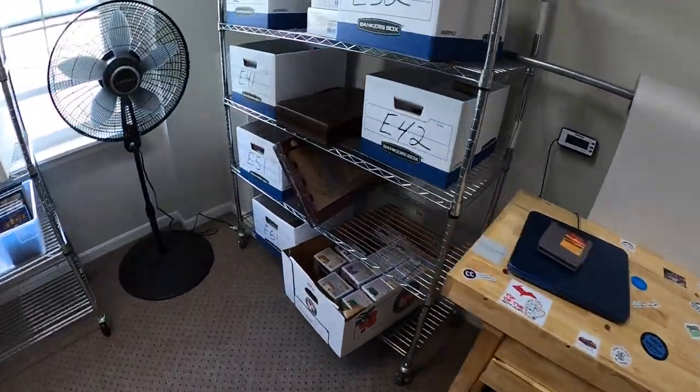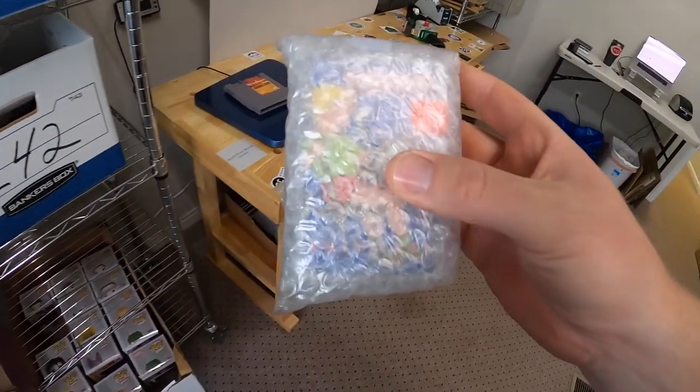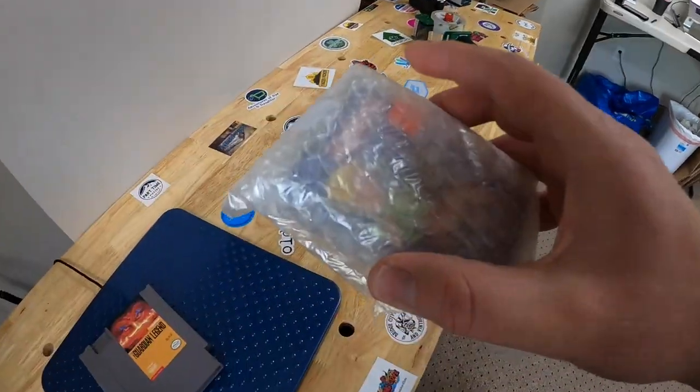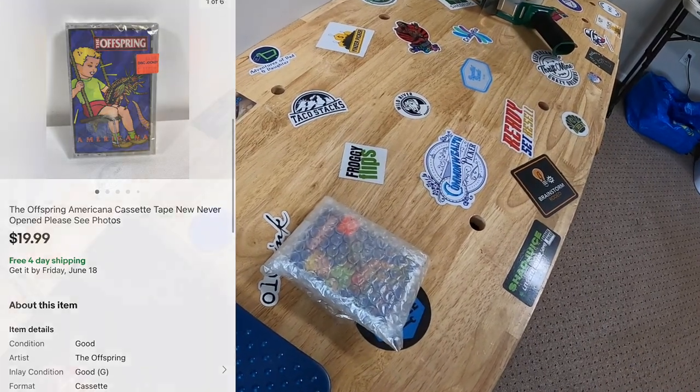Next we're going to E41 — it is an Offspring cassette tape. I went ahead and put it in some bubble wrap because it has the original plastic on it, but the plastic has a little bit of a tear, so I didn't want that to tear even more. That sold for $19.99 free shipping, going out to a viewer named Zach. Zach, thanks so much for the support.